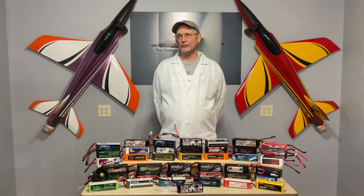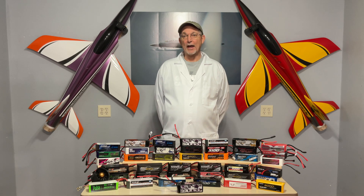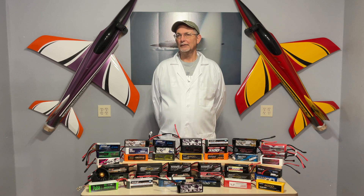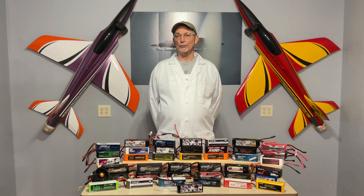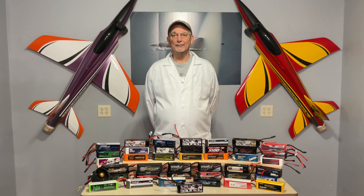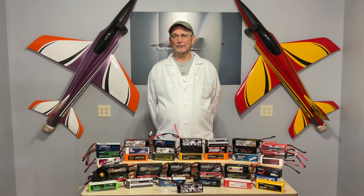I started testing lipos over 10 years ago because EDF jets can be very power-hungry. I found not all batteries are created equal. Suppliers routinely misrepresent how well they will do, and I got suckered into believing the more I paid the better they would perform. Turned out this couldn't be further from the truth. The fact is, with no industry standards, suppliers are free to make any claims they want — and trust me, they make some real doozies.